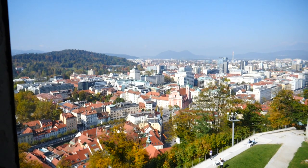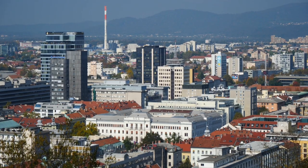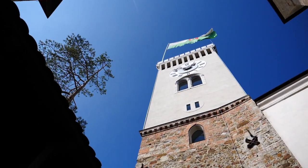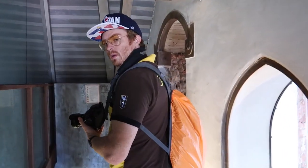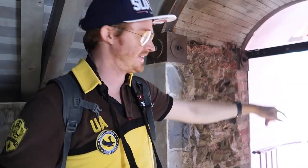Originally built as a medieval fortress in the 11th century, Ljubljana Castle has seen many redesigns and renovations. If you only want to visit the central courtyard, you can enter free of charge. However, if you pay for the ticket, this allows you to climb the Outlook Tower, which offers 360-degree views of the city. We've been burning off lunch and now we've got the spiral stairs — let's head up.